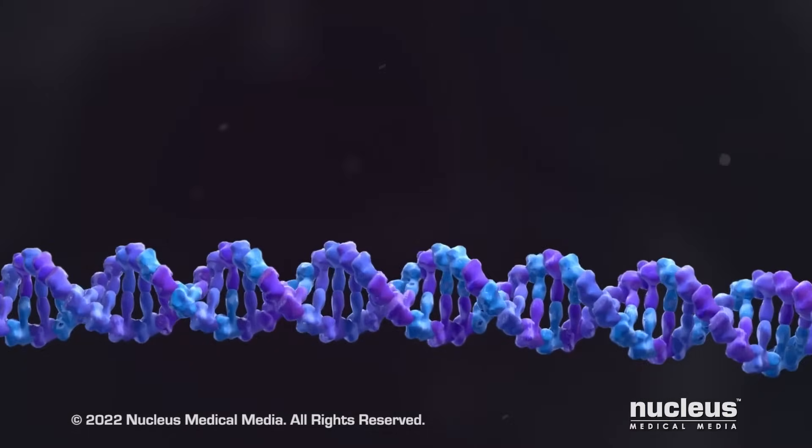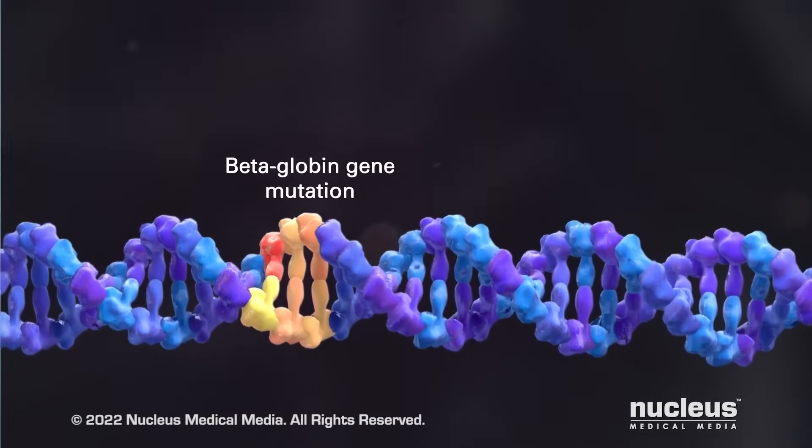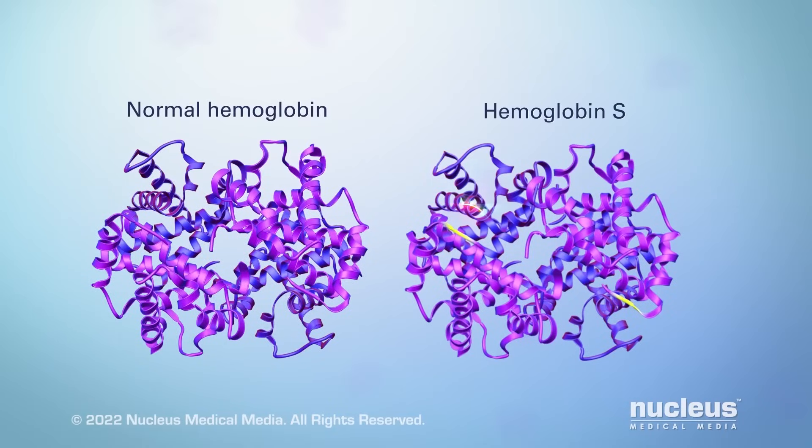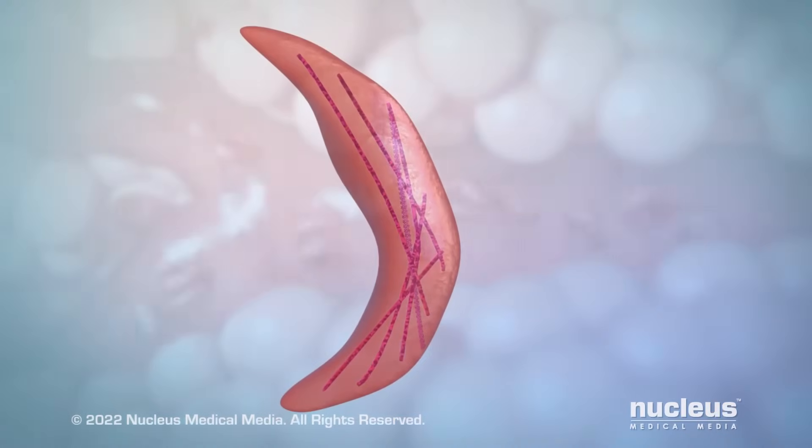In sickle cell anemia, the beta-globin gene has changed, or mutated. This mutation leads to the formation of an abnormal hemoglobin protein, called hemoglobin S. Hemoglobin S forms into rigid strands inside your red blood cells, which causes the red blood cell to be sickle-shaped.